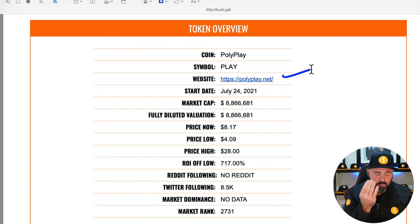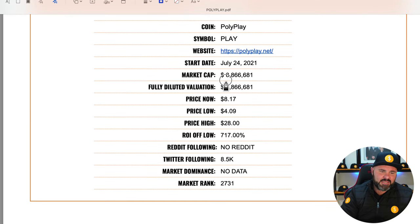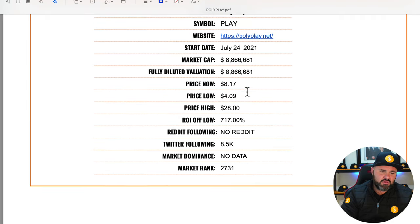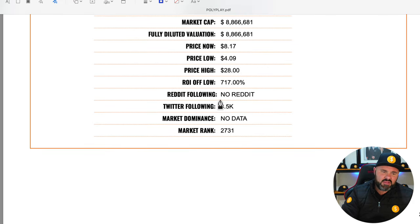If we look at the project start date, it is still very new — July 24, 2021, so it was just launched the other day. They have a market cap of $8.8 million, and the same for the fully diluted value. The price right now as we're making this video is $8.17. The lowest price has been $4.09 and the highest price has been $28.